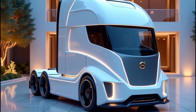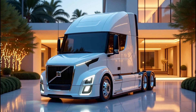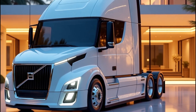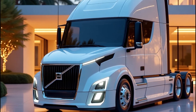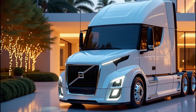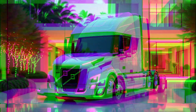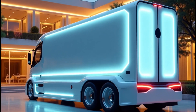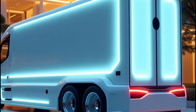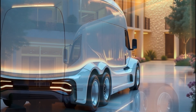One of the standout features of the 2026 VNL series is its focus on fuel efficiency. Thanks to enhanced aerodynamics — like that striking curved windshield and refined angular profile — these trucks slice through the air like never before. Powertrain optimization plays a huge role too, with Volvo claiming up to a 10% boost in fuel economy compared to older models, meaning fewer stops at the pump and more money saved over time.